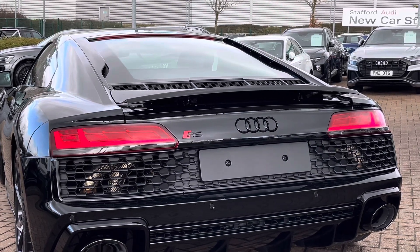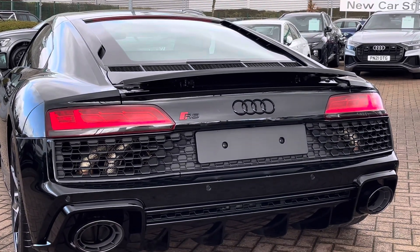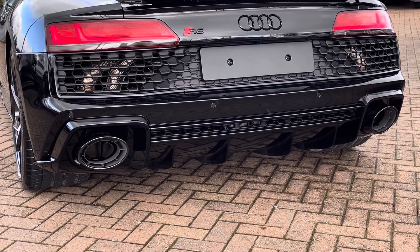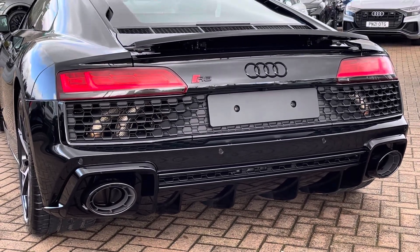Moving to the rear of the vehicle, we find this fantastic rear diffuser finished in gloss black, which houses two oval exhaust tips, and just below that we have the adaptive rear spoiler.